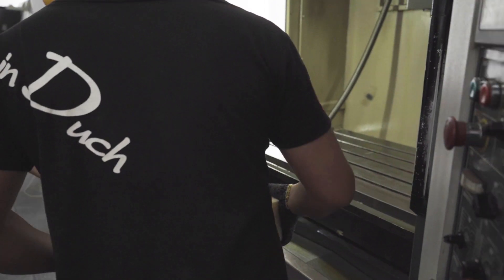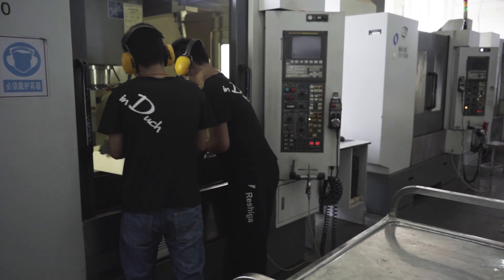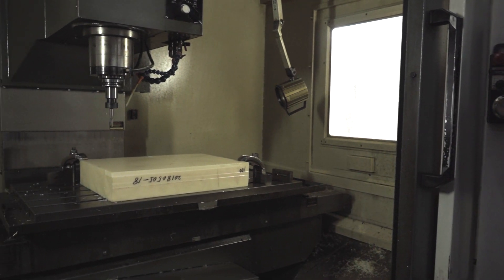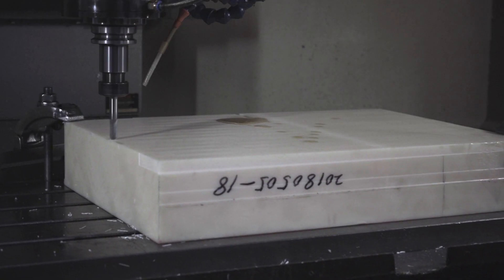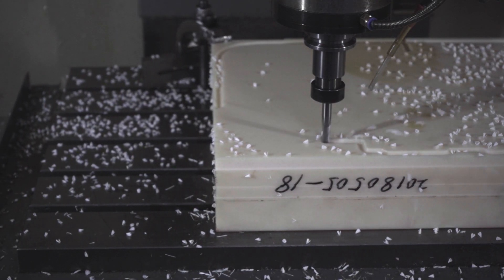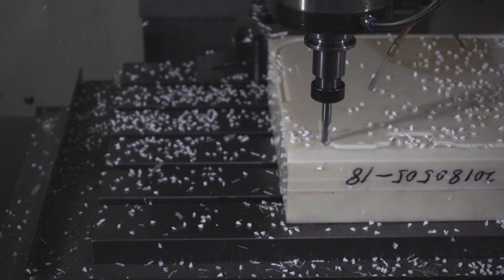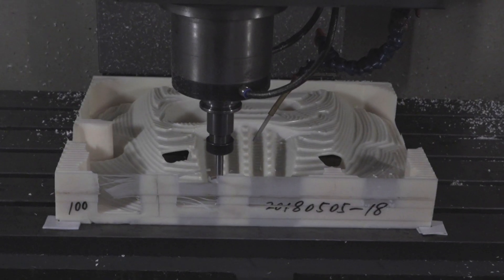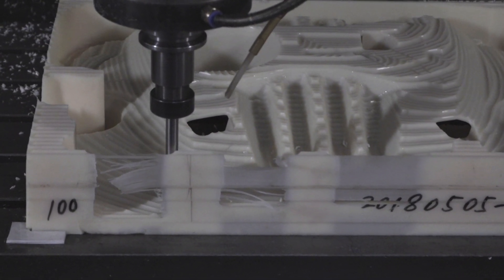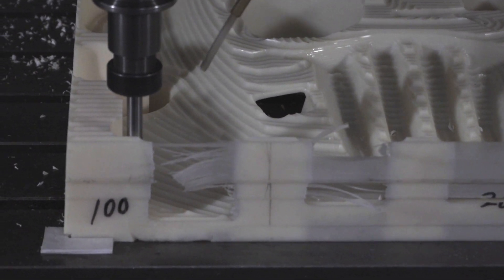First let's see how the CNC machined engine cover was produced. CNC machining is a subtractive manufacturing process, so we need to start with a large block of material which will gradually get carved down. However, it's not just a case of loading the material and pressing play. Prior to this stage there was a full 10 hours of preparation. This included 4 hours of analyzing the digital files and 6 hours of configuration. While this is taking place, the machines also had to be set up with the correct cutting tools and parameters.